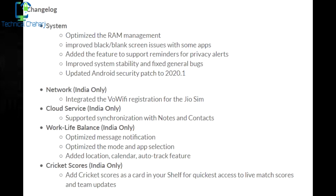As you can see on screen, the changelog includes: a new Android security patch updated to January 2020, optimized device management, improved black screen issue with some apps, added support for reminders for privacy alerts, improved system stability, and fixed general bugs.